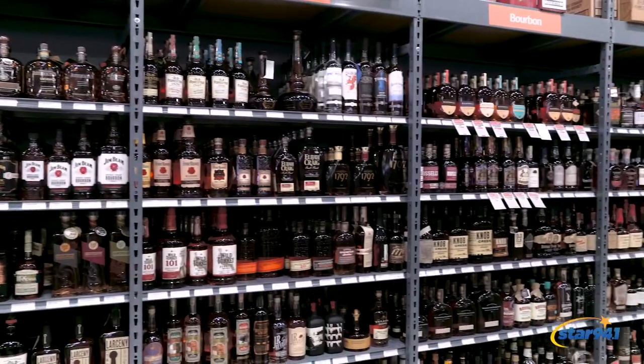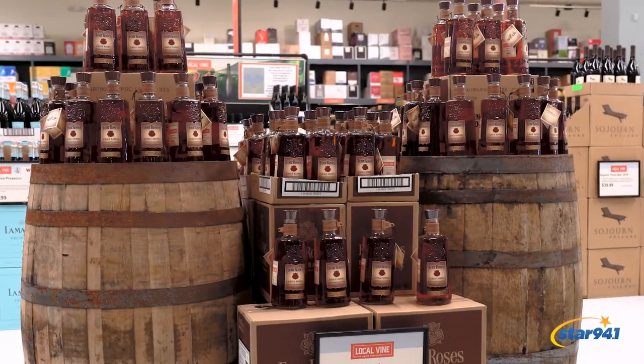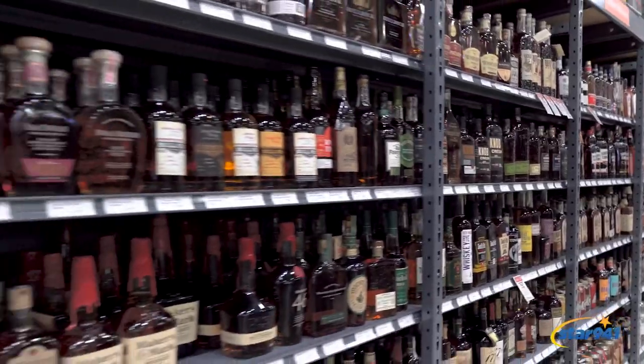If bourbon is your thing, then this is a must-see. It's a bourbon wall right here at Local Vine with crafted brands curated just for you, and they even have some bourbon barrel picks specific just to Local Vine like this one right here. The friendly staff is going to get you right to what you're looking for or help you find something new to try.